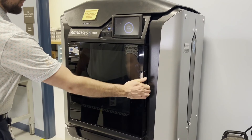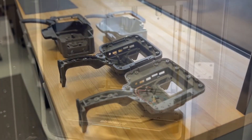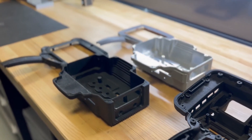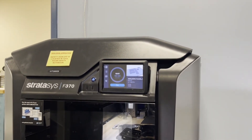Rapid prototyping is being leveraged within the facility to accelerate the rate of converting an engineer's idea into reality. Our Stratasys 3D printer is enabling our site to build production tooling and test multiple product designs at an efficient cost and a quick turnaround time.